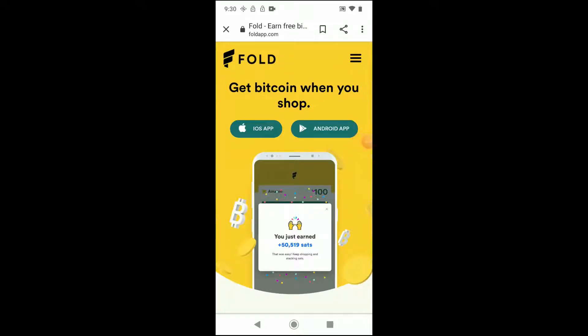Okay, everyone, it's time for me to head over to the Fold app. The Fold app is where you can buy gift cards at places that you already shop, like Amazon, REI, The Gap. And in exchange for doing so, you earn Bitcoin rewards.